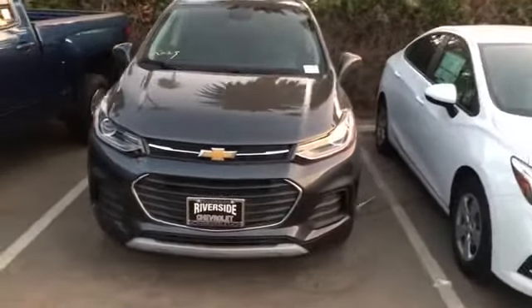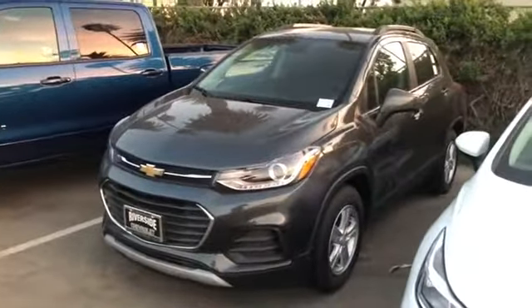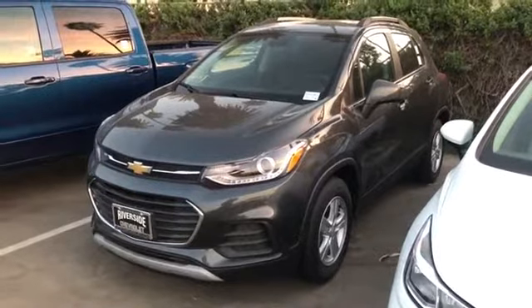four-cylinder turbo engine. Come check it out, take it for a spin, and save some money. I was driving here at Riverside Chevy.